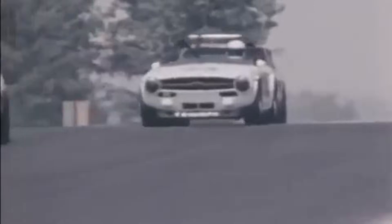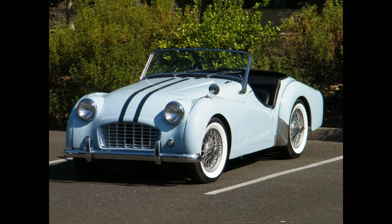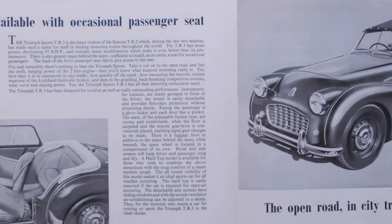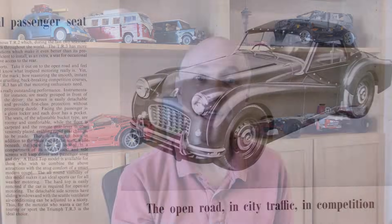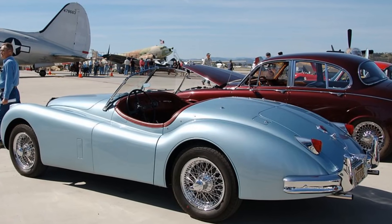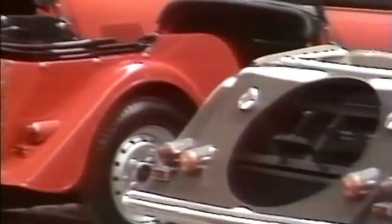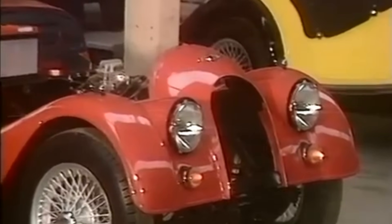Triumph continued to race its cars well into the 1970s to help drum up sales. In 1955, just 12 months later, Triumph released the TR3 with its egg crate grille. The engine output had been increased from 90bhp to 100bhp, and the following year the TR3 fitted front disc brakes as standard — a first for a British car. Competition was fierce: the Sunbeam Alpine had been released in 1953, Jaguar updated the XK120 to the XK140 in 1954, and MG had just released the MGA. Triumph also competed with the Morgan Plus 4, which shared the same engine from parent company Standard.